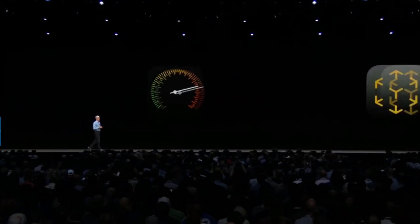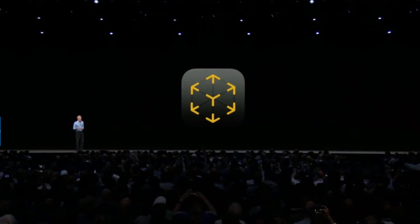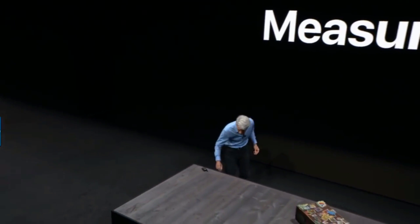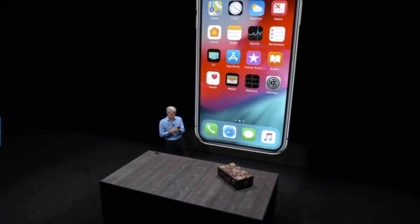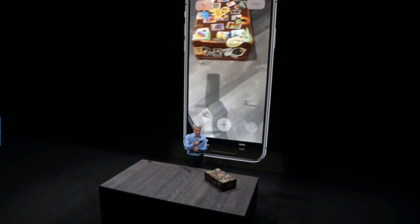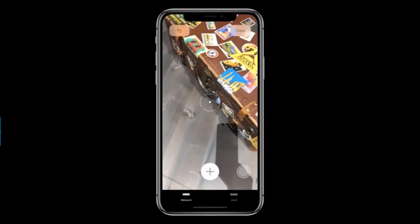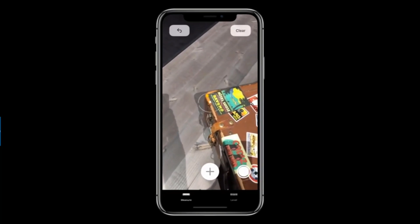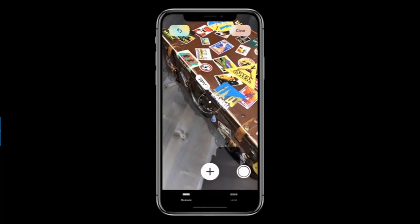We've done much more, and it starts with augmented reality. I ended up digging through the attic and found my old suitcase from my college traveling days. In the Measure app, I can easily measure along this suitcase by just tapping and dragging out a line — and there it is, a measurement.